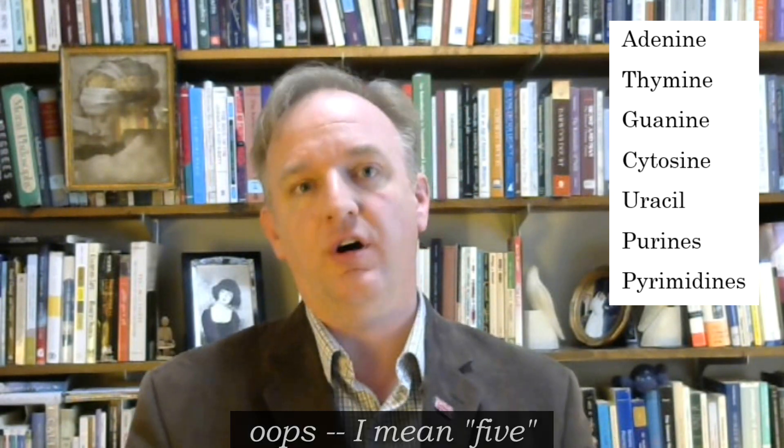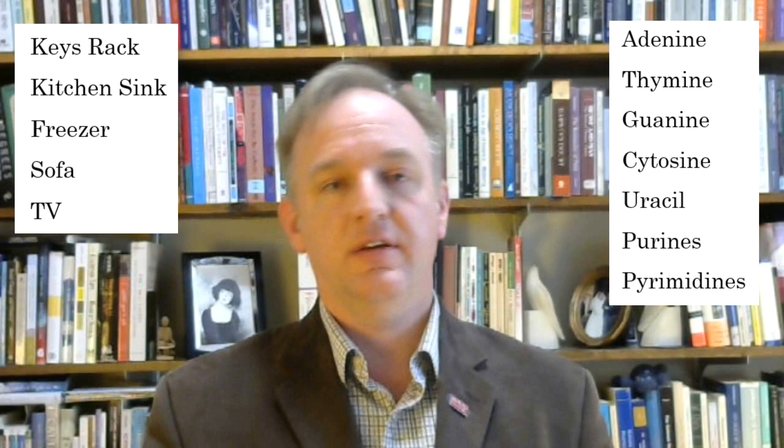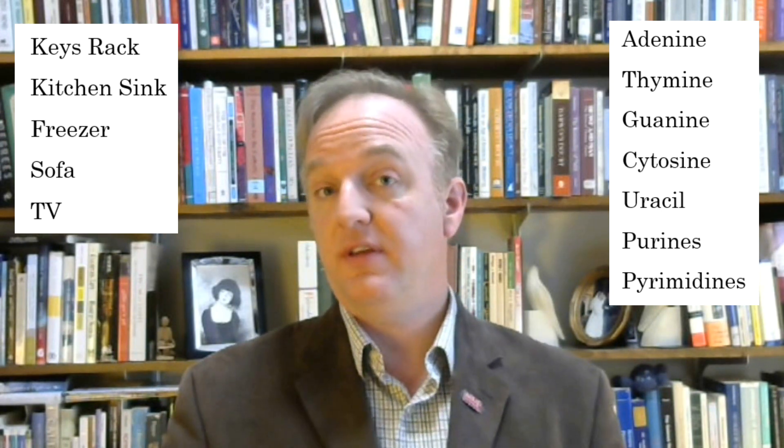I'm going to try to put all this information into my memory palace. The first six slots in my memory palace are: keys rack, kitchen sink, freezer, sofa, and TV.